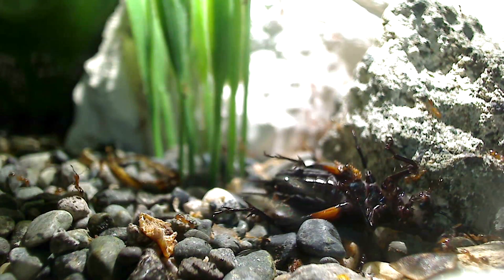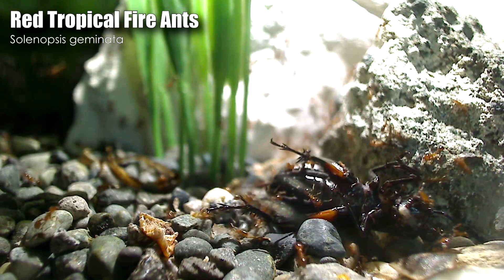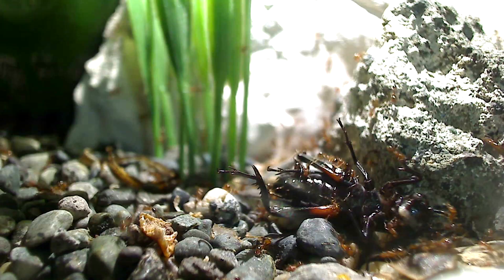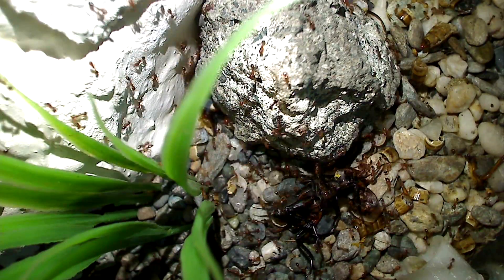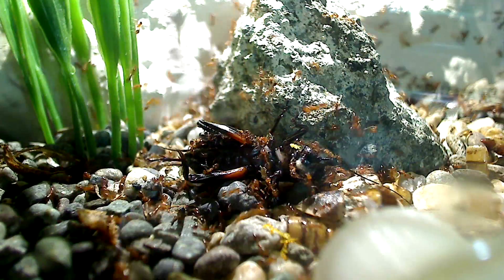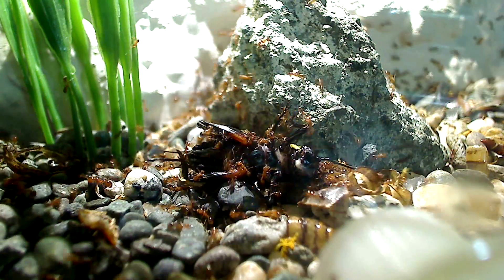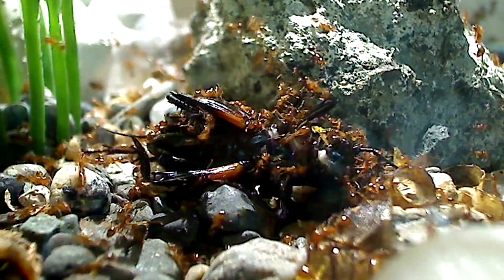As you can see, this red tropical fire ant colony discovers the cricket and word spreads pretty fast among the ants in the vicinity that there's a new food item there. And surprisingly, the first thing these ants do is they grab debris in the area and they try to bury it. You would think they would just swarm and start eating it, but no — the first course of action is to bury it.